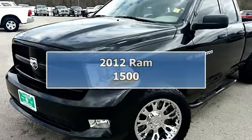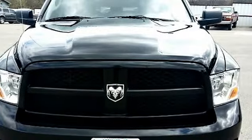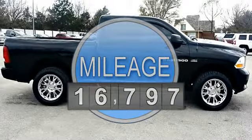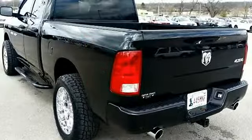Thank you for visiting another one of Carter County Dodge's online listings. Please continue for more information on this 2012 Ram 1500 ST with 16,797 miles. When your newly purchased Ram from Carter County Dodge comes with the Carfax buyback guarantee, you know you're buying smart.